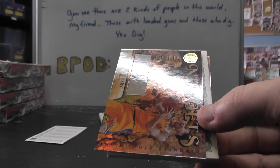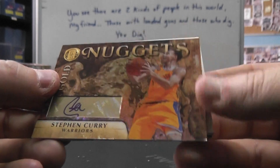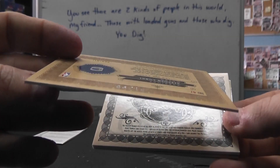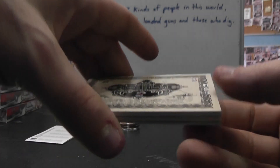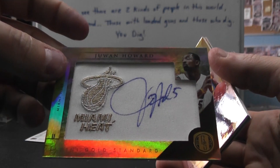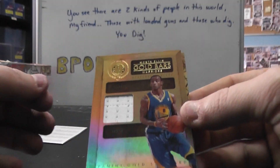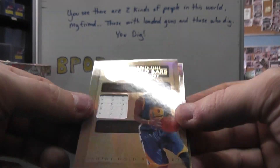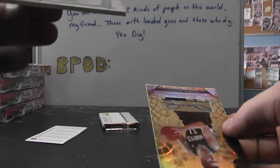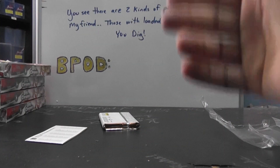That one is $2.99. Stephen Curry autograph — that one's numbered at $99, he went off last night I think for like $26. And we have a manufactured patch, Jawan Howard autograph, Montialis Jersey at $1.99, DeMarco Milicic autograph at $2.99.